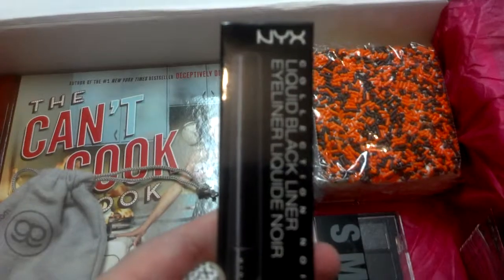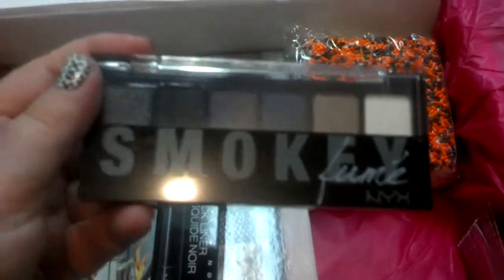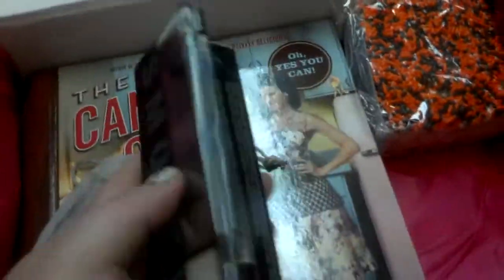We got some NYX liquid eyeliner as well as a NYX smokey eye palette. I will definitely use the eyeliner, but the smokey eye palette is not really for me — that'll probably be a gift for someone.